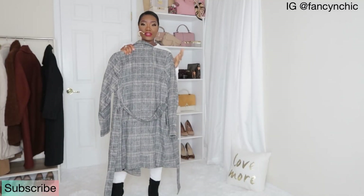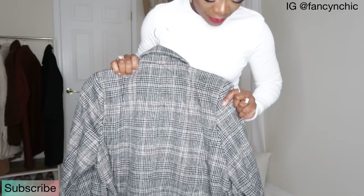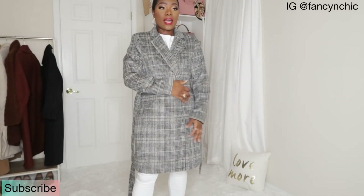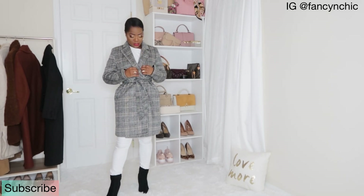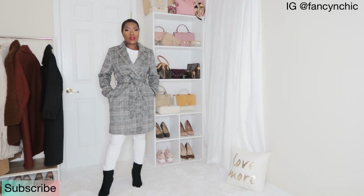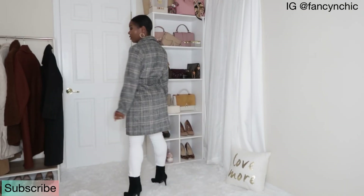The next coat is from A New Day — a plaid-style print with a lot of cream and black, and it has a belt. I got it in a size small and it was $40. I love this coat; I love wrap coats. It feels so soft and has pockets. I love the lapel — it's a nice size. I really love short wrap coats as much as longer ones. The print goes well with all white, cream, all brown, black — any color.